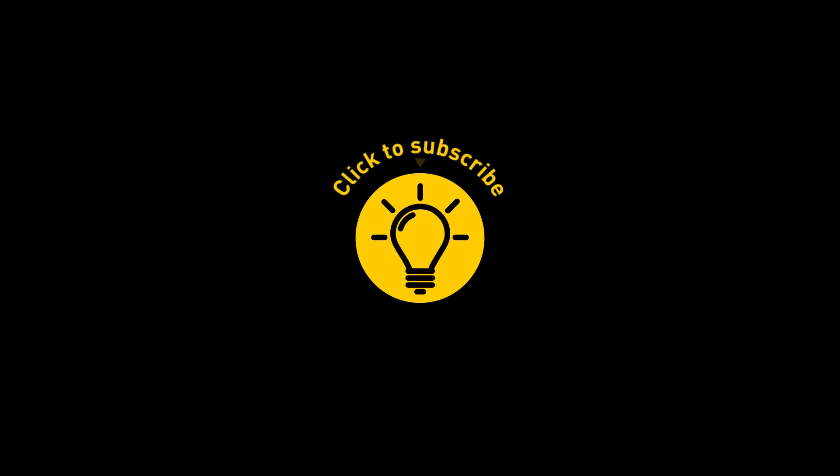That's it for today. If you enjoyed the video, give it a like and share it with your friends. Or click on these videos and stay on the Bright Side!